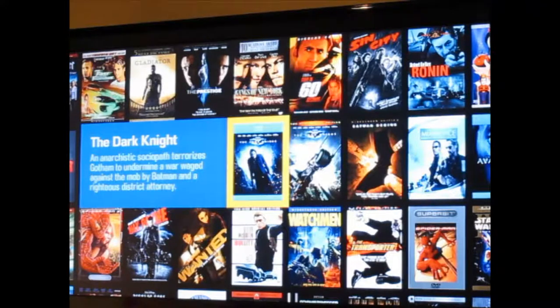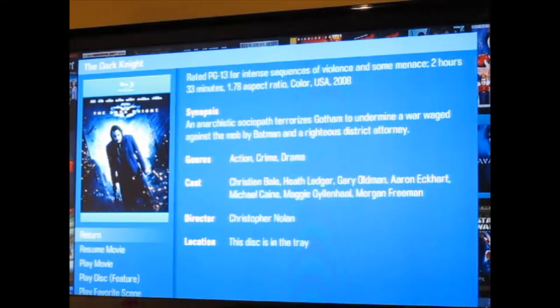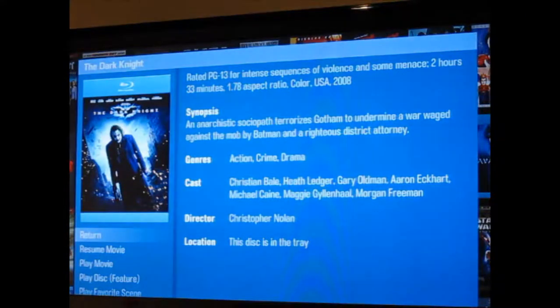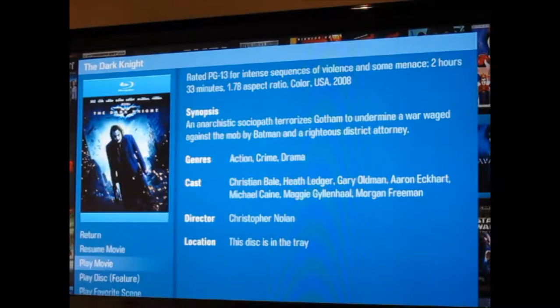Here's our movie Blu-ray, Dark Knight. Jump right in — you can get additional information. You also have the same kind of features where you can resume movie, play movie, play disc, favorite scene, forget favorite scene, and add to your collection. So let's go ahead and play it — Play movie.